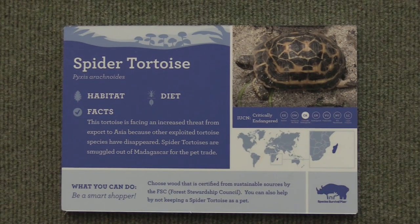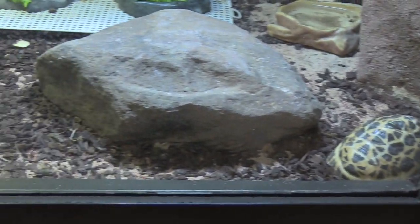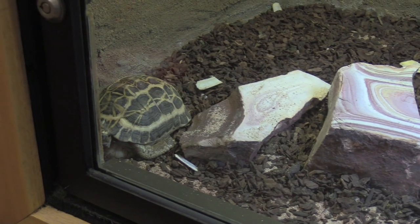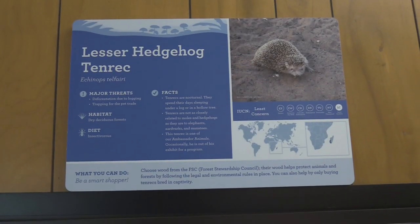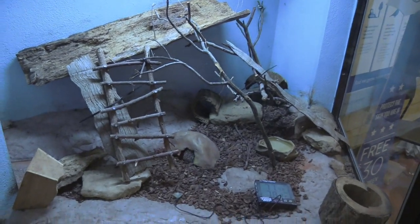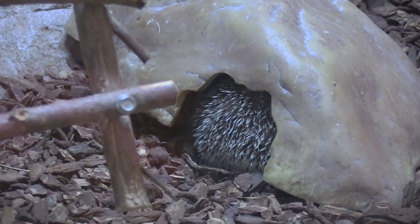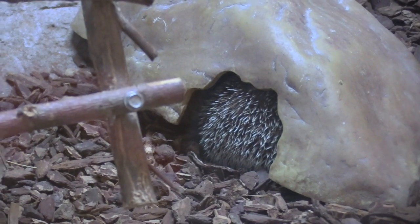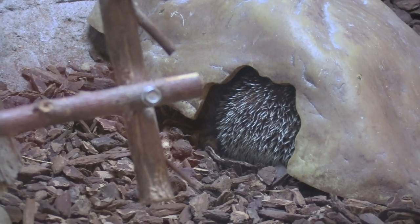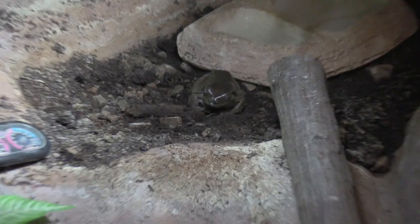A spider tortoise — we've got two. We've got a lesser hedgehog tenrec — there are three of them in here and they're all underneath this rock. See the ones sticking out, all cuddled up together. The habitat also has a white tree frog.